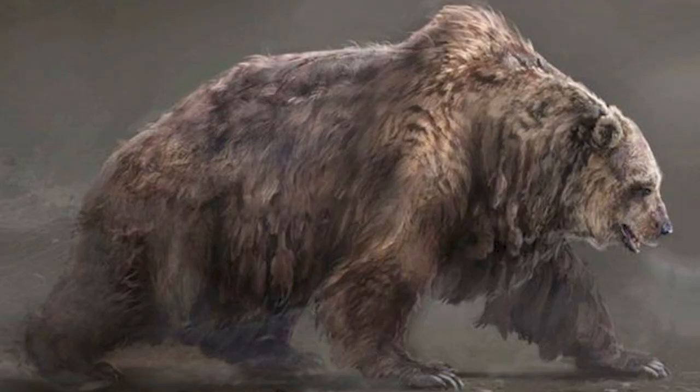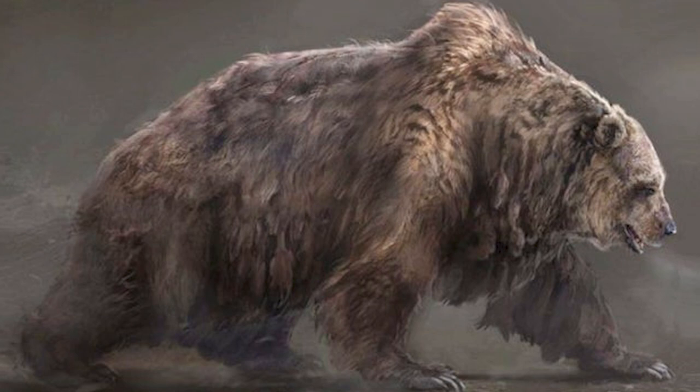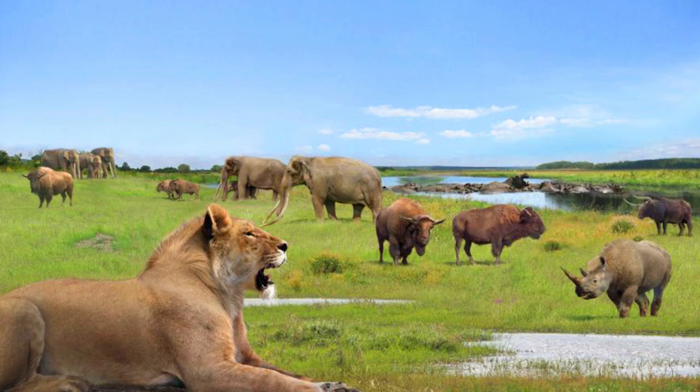There are also plans to introduce some extinct carnivores, such as the cave bear and the cave lion, which used to live around the area. These species would be vital to hunt the larger megafauna and enrich the ecosystem of the park.